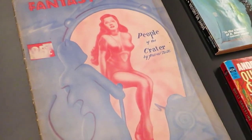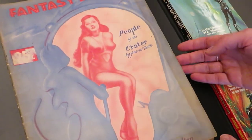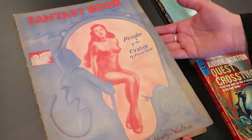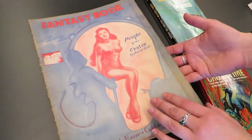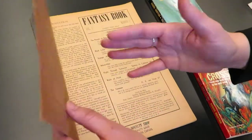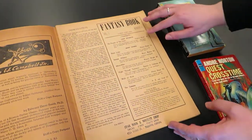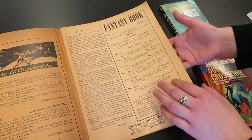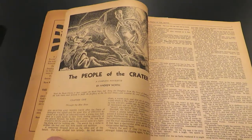She was a really prolific writer who wrote several novels as well as contributing to pulp stories. You can see here this is actually cover art on this issue for her story The People of the Crater, and it's the lead story for this issue. Some really great artwork there, too.